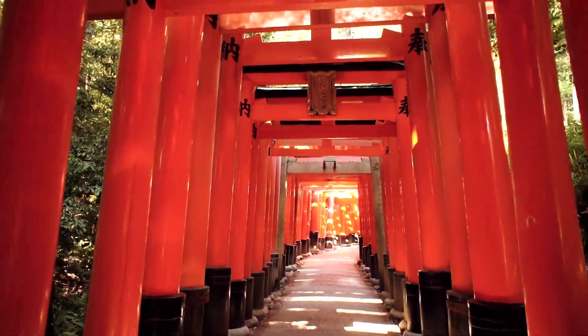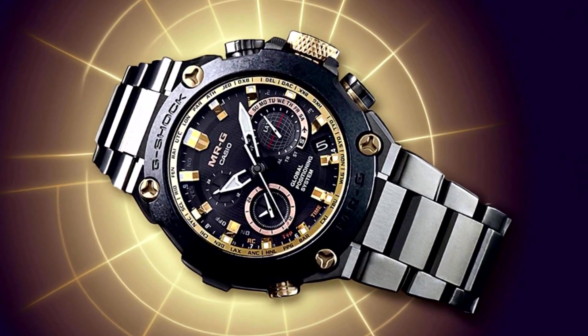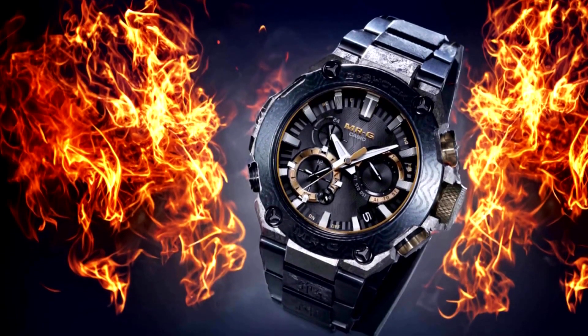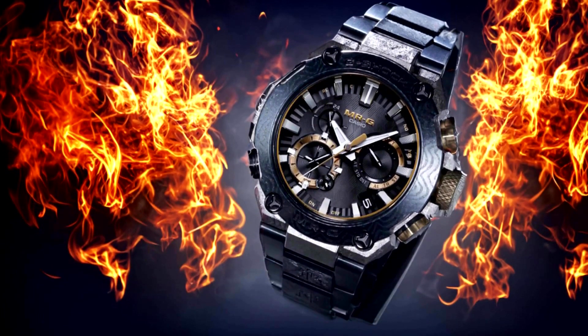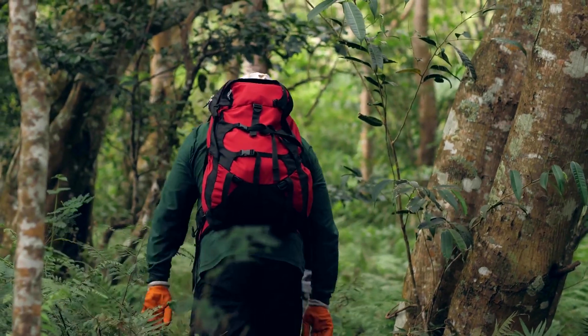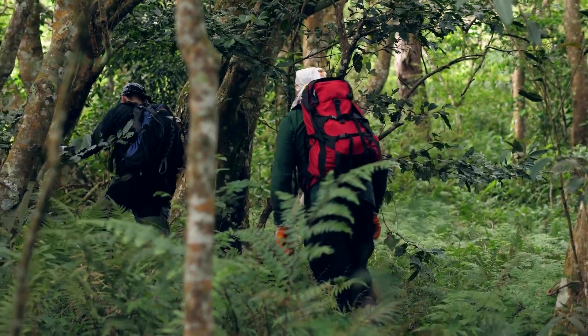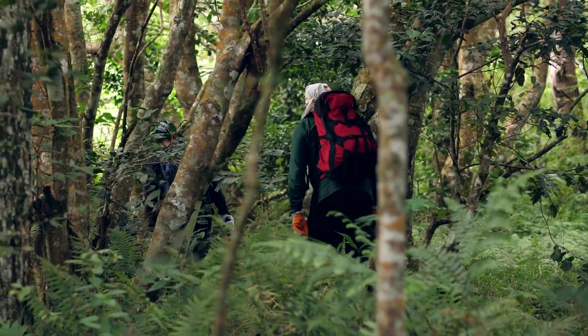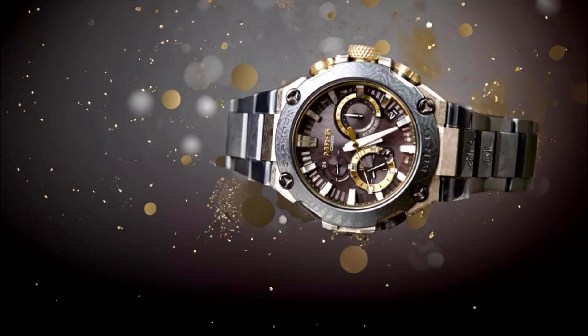Get ready to be amazed by the extraordinary craftsmanship of the limited-edition 40th anniversary G-Shock Collaboration Watch, showcasing the remarkable skills of master swordsmith Sadunobu Ghassan. The G-Shock MRG B2000GA-1A is designed for both style and functionality, with its dynamic appearance and bold color accents. Whether you're diving into the depths of the ocean or conquering the urban jungle, this watch is ready for anything. Join us as we delve into the top 10 facts and features and discover why this timepiece is a game-changer in the world of watches.